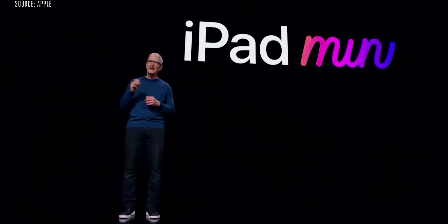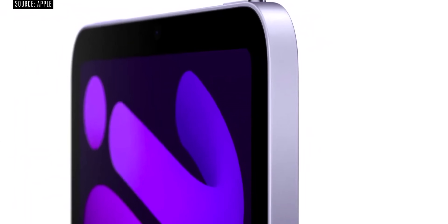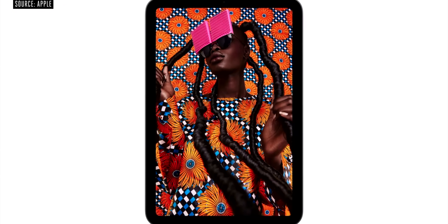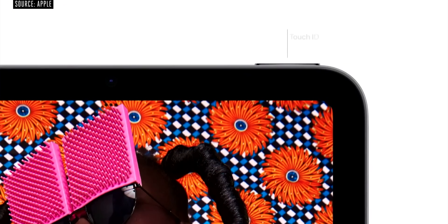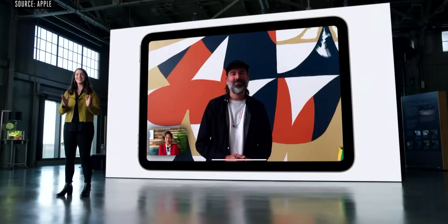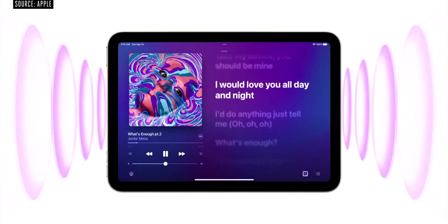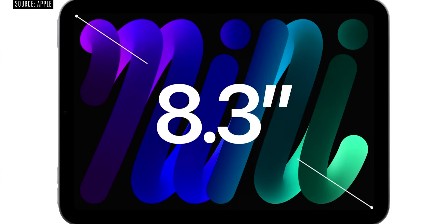There is a refresh on the iPad Mini. As you can see, the display has a 4-degree symmetrical bezel, and the home button is finally gone. Inside there is an A15 Bionic chip, 5G support, and Apple Pencil Gen 2 support. On the front camera, iPad Mini has a 12MP sensor with Center Stage feature. Compared to the previous generation, iPad Mini has a big upgrade, but it lacks the 120Hz ProMotion feature.